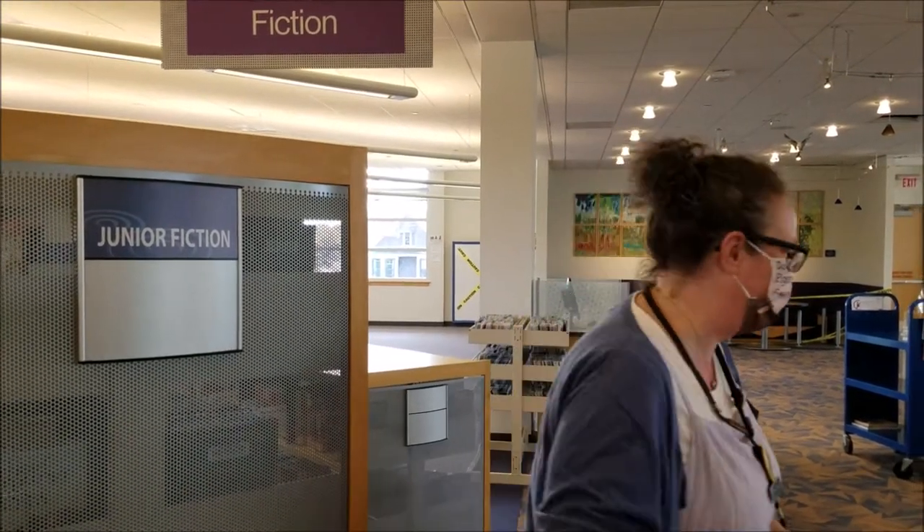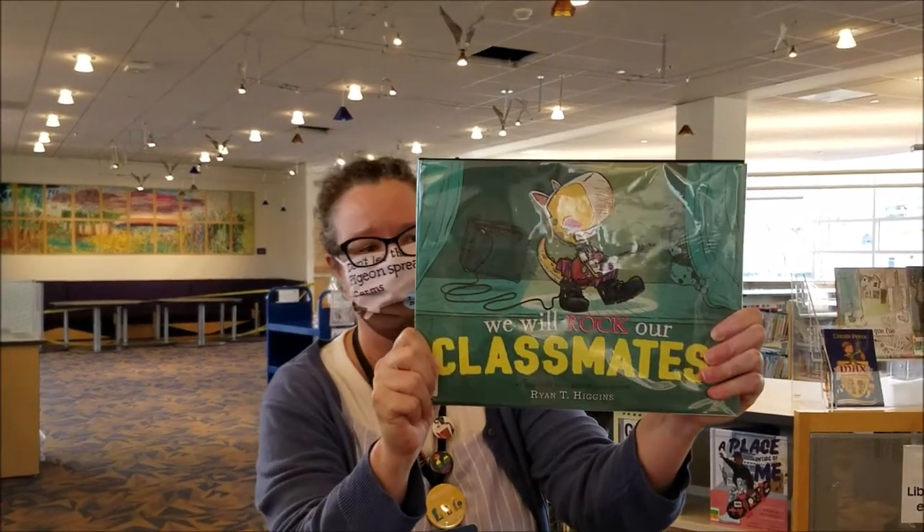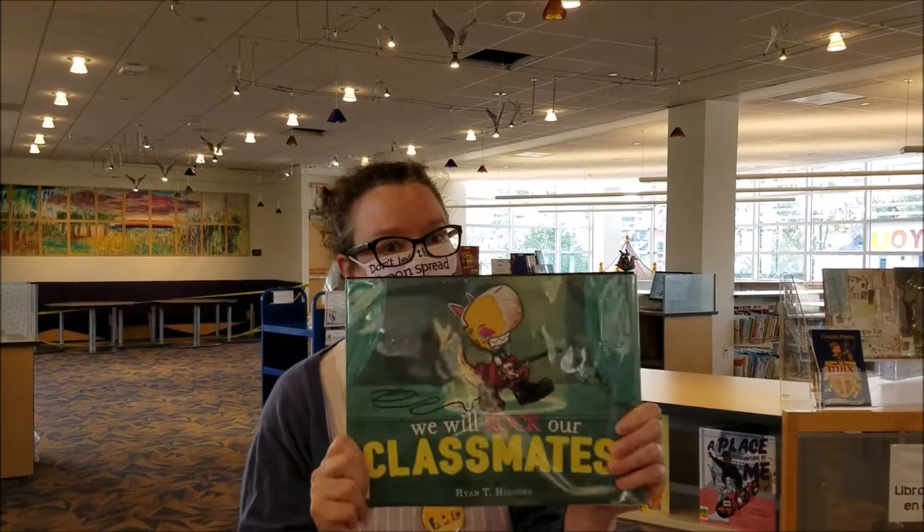Wait, I have one more thing I want to show you — I just noticed. We Will Rock Our Classmates. This is by one of my favorite authors. You should really definitely check this one out for sure.